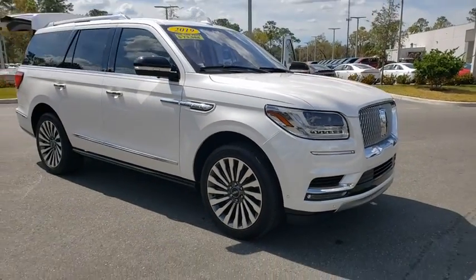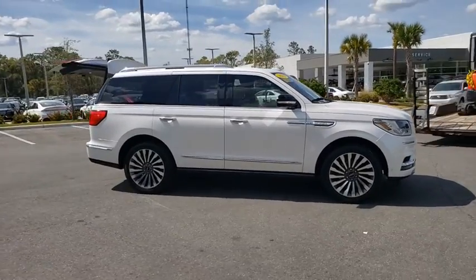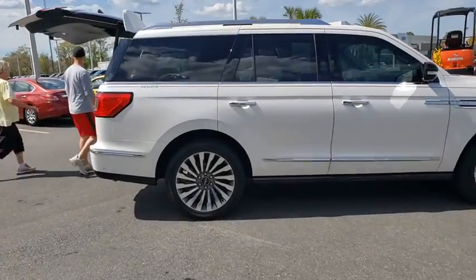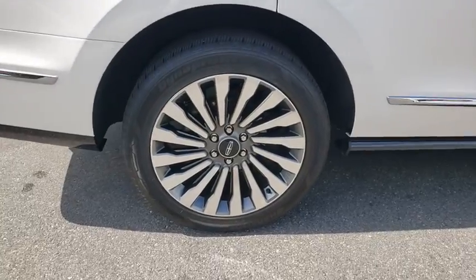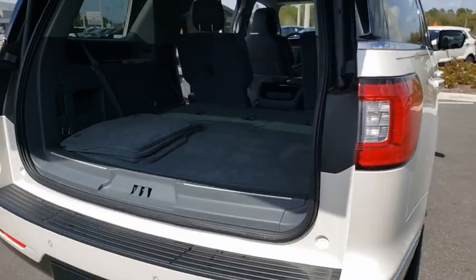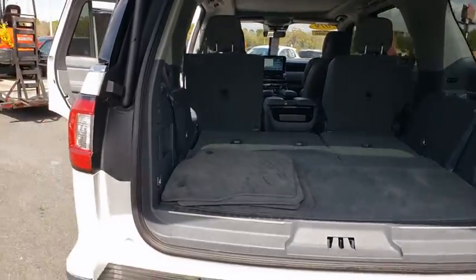Looking for the right vehicle? Check out the 2019 Lincoln Navigator. The Lincoln Navigator offers over 100 cubic feet of cargo space, three rows of seating for up to eight passengers, and best-in-class legroom, as well as an authoritative 5.4-liter three-valve V8 flex fuel engine. This luxury SUV is powerfully persuasive.